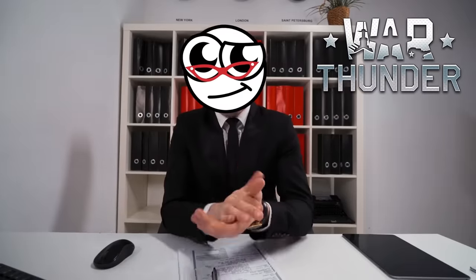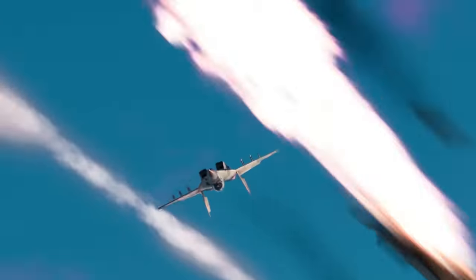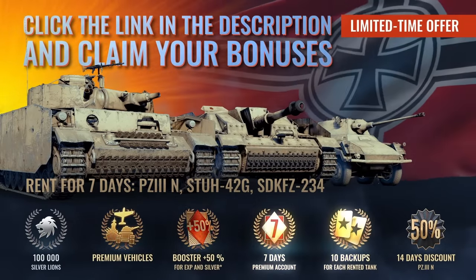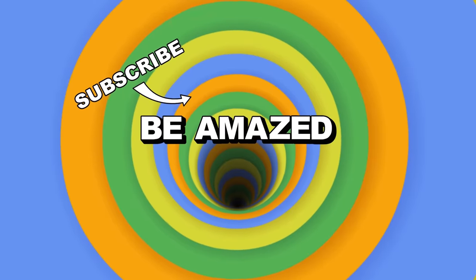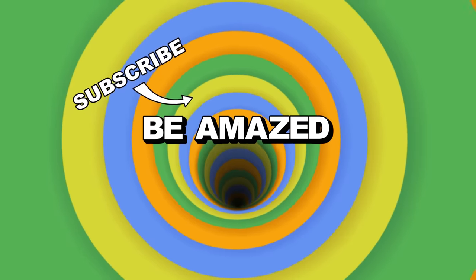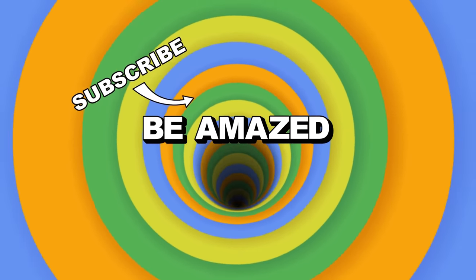Before I go, a quick thanks to War Thunder for making this video possible. All you need to do is click the link in the description below and download War Thunder for free on the platform of your choice while claiming your free exclusive gifts. And with that, it's time to throw our vehicles into park and end our trip through the craziest DIY military vehicles. Which vehicle was your favorite? Let me know in the comments down below, and thanks for watching.